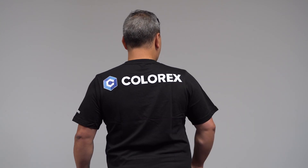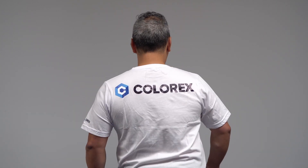So here is the black t-shirt with some beautiful side writing on the back. And now the white one — here's the white one with again Colorex on the back.